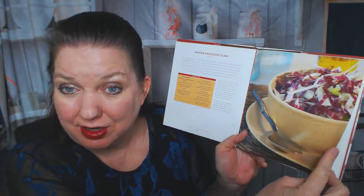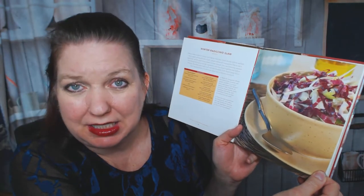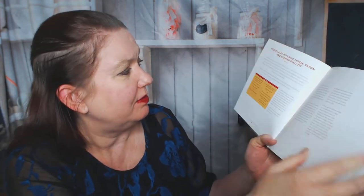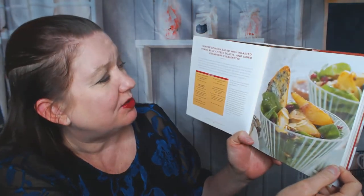Winter radicchio slaw — that's something I wouldn't go out of my way to make. But if they make it sound appetizing, oh yeah, that's a good reminder. Wedge salad with blue cheese and roasted shallots — I don't need a cookbook to know how to make a wedge salad. Roasted acorn squash and beet salad with maple raisin vinaigrette. And a winter spinach salad with roasted pears, blue cheese toast, and dried cranberry vinaigrette. Yum.